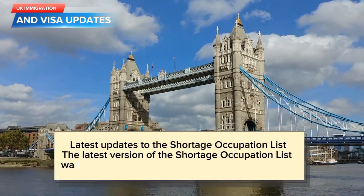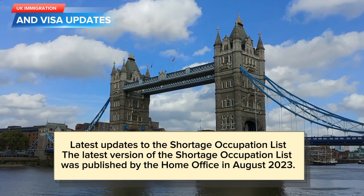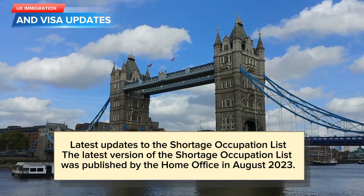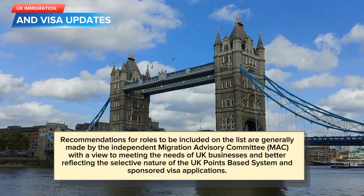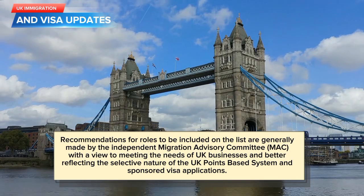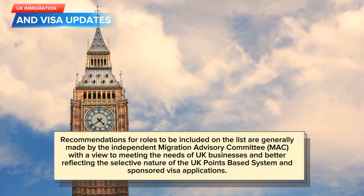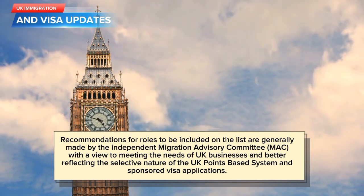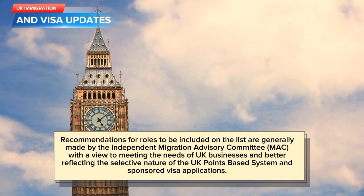The latest version of the Shortage Occupation List was published by the Home Office in August 2023. Recommendations for roles to be included on the list are generally made by the Independent Migration Advisory Committee (MAC), with a view to meeting the needs of UK businesses and better reflecting the selective nature of the UK points-based system and sponsored visa applications.